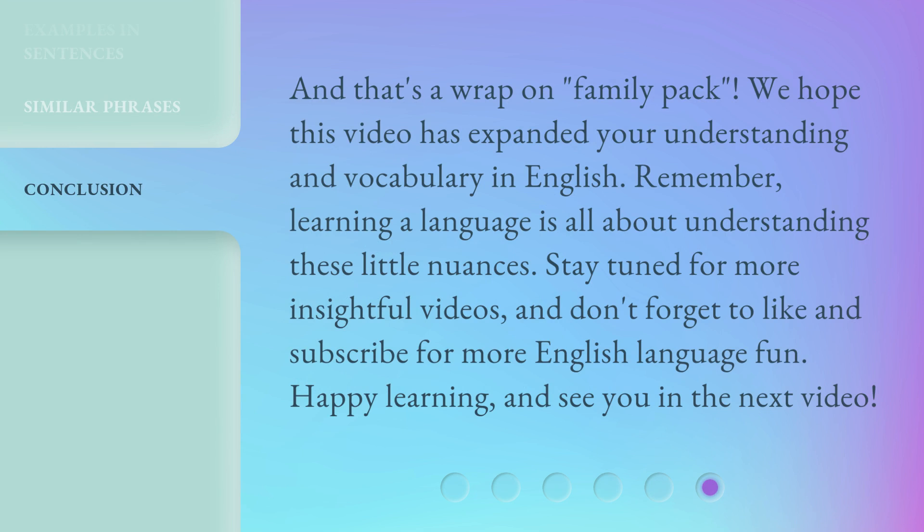And that's a wrap on "family pack." We hope this video has expanded your understanding and vocabulary in English. Remember, learning a language is all about understanding these little nuances.